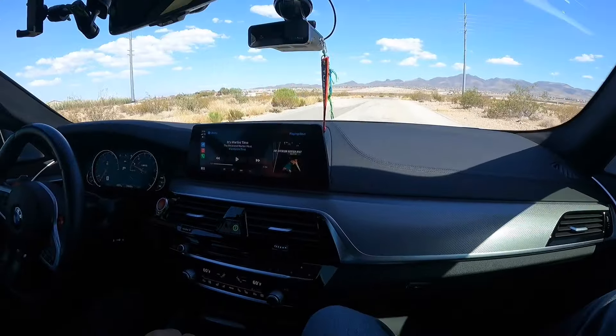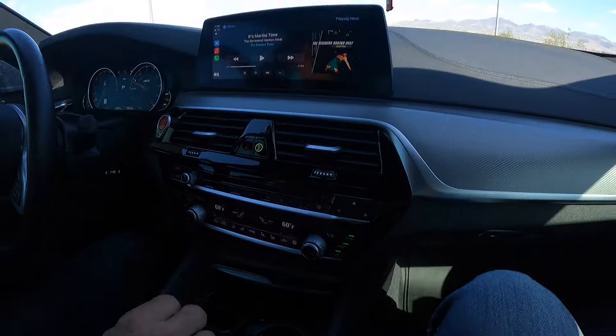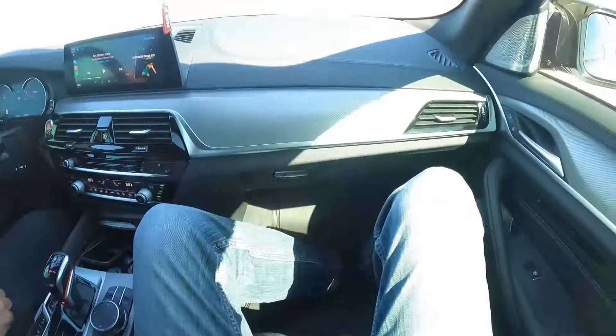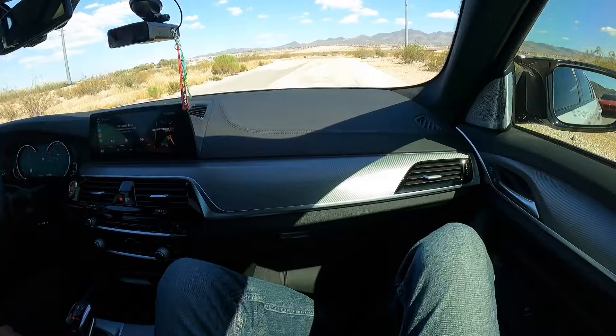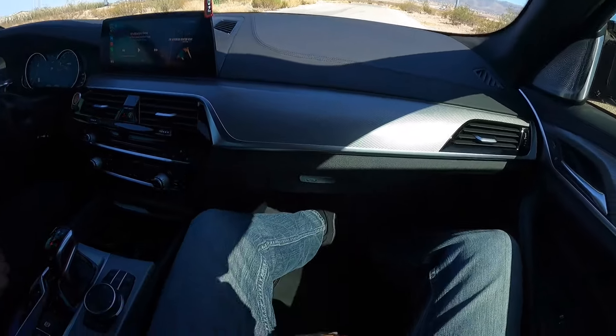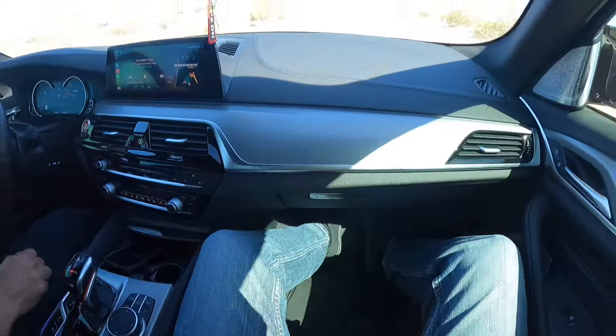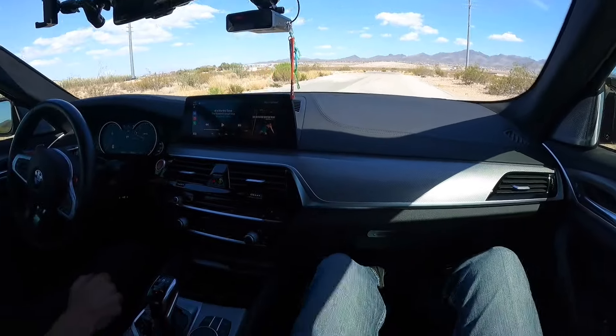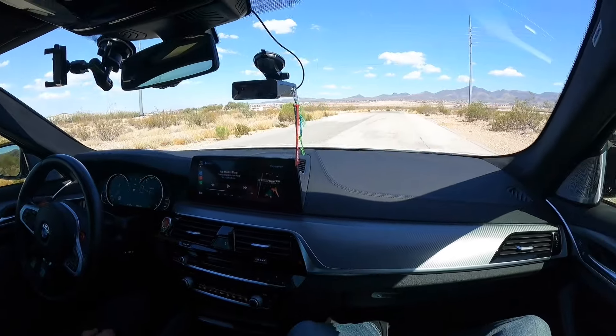Alright guys, we are in the M5 — really nice interior. We've got heated and cooled seats, the M shifter, and massage seats too. These seats feel really comfortable; they have nice bolsters but are still really soft. I think M5s have merino leather, so it's super nice in here. I'm 6'6" and have tons of room inside — feels great.